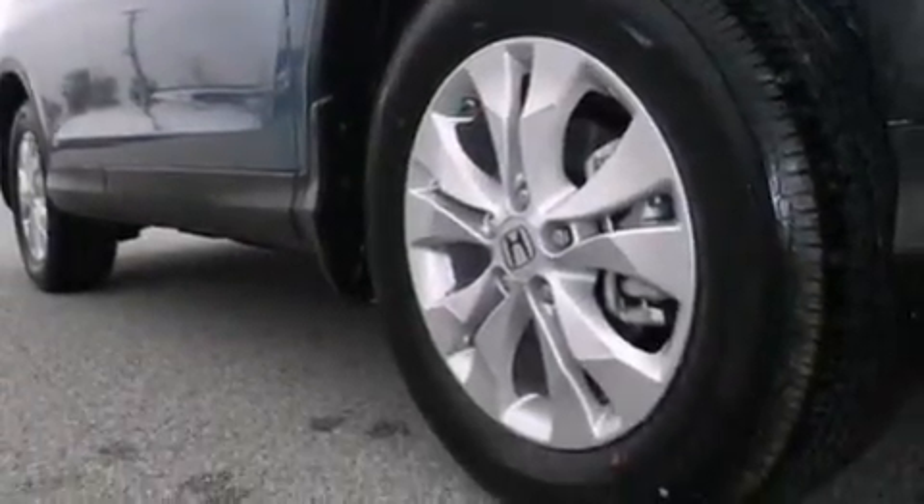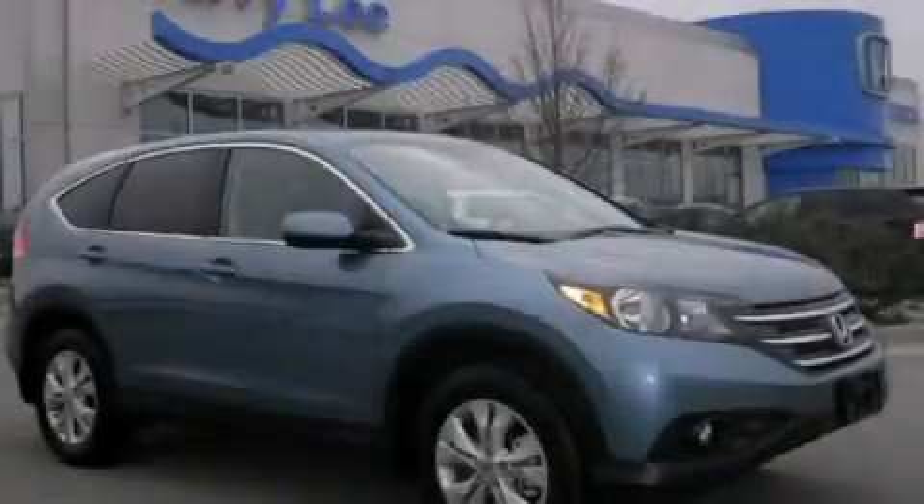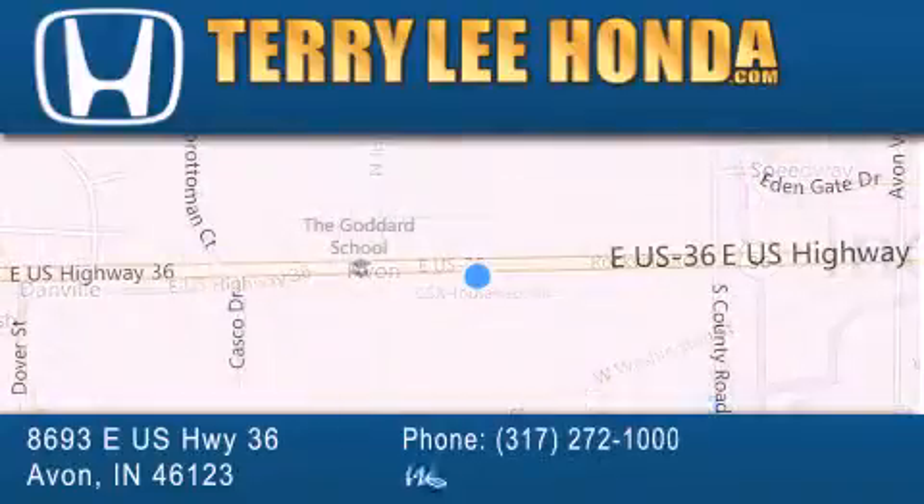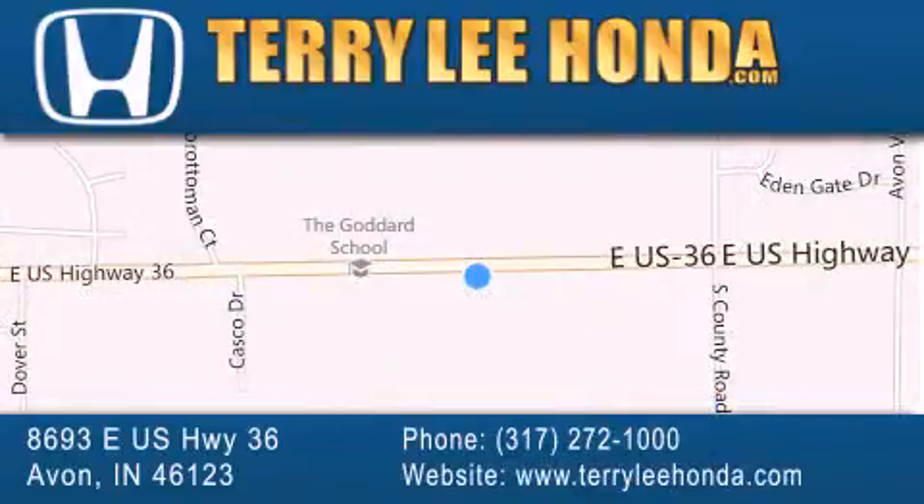Contact us today and schedule your opportunity to see this vehicle in person. At Terry Lee Honda we offer new Honda cars in the Indianapolis area along with used cars, trucks, and SUVs by today's top manufacturers. Stop by and visit at 8693 East US Highway 36 in Avon or see us online at TerryLeeHonda.com.